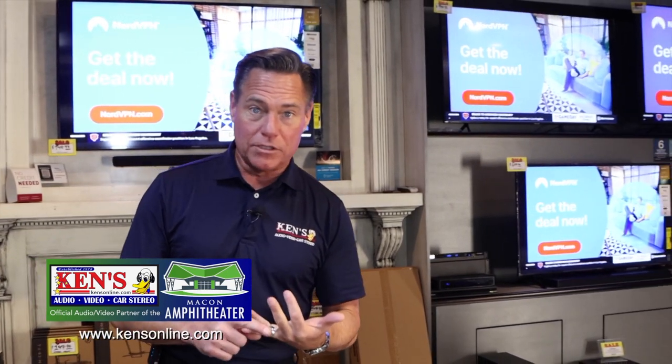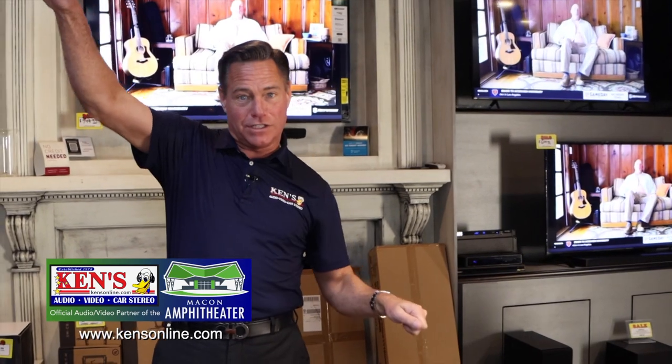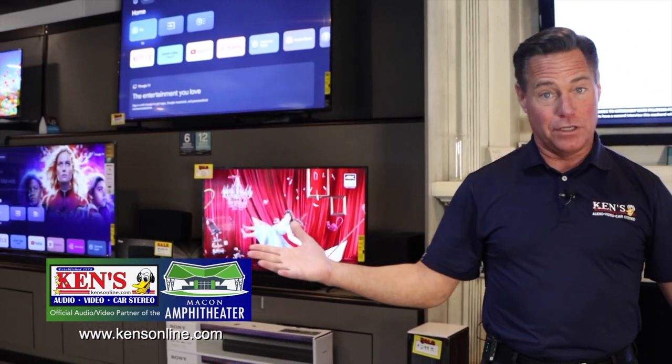When you go into the Macon or Warner Robins store, come in with your wish list. A lot of people try to measure TVs one way, but you really want to know what you have left to right and top to bottom. If you have a flat wall, you want to buy bigger than you think you need.